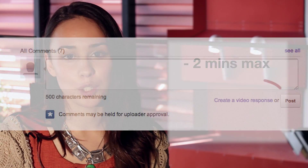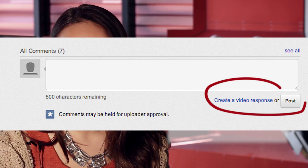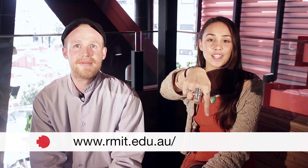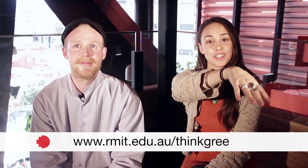You can submit your entry on YouTube by responding to this very video. Make sure you get your entries in by midnight, Sunday the 16th of December. For more information on how to enter and the full terms and conditions, check out our website: www.rmit.edu.au/thinkgreen.